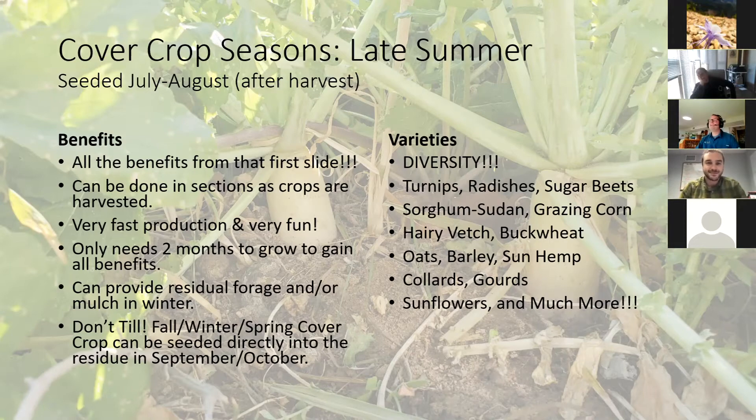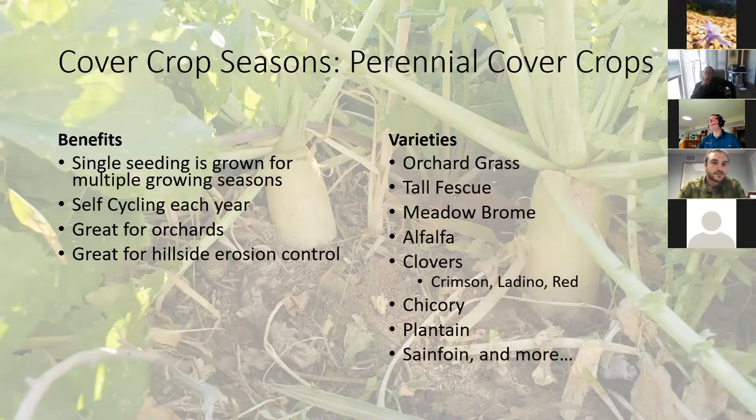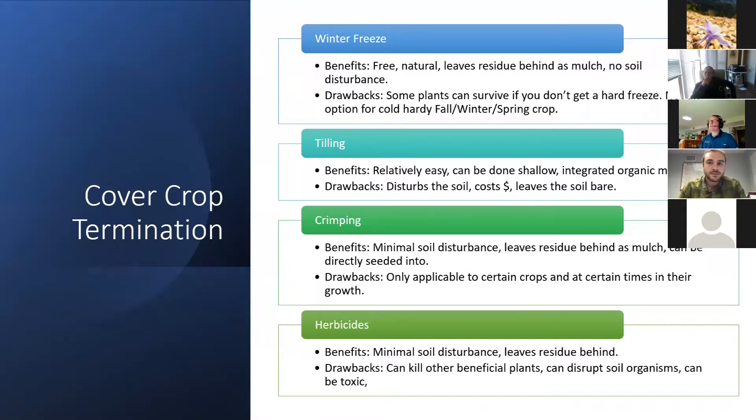You can actually seed your fall/winter/spring cover crops directly into a late summer mix because as you get those first frosts, the late-summer crops die off, and in the space left behind your other crops take over for the fall/winter/spring season. However, your fall/winter/spring crop — winter rye, winter wheat, winter barley, and winter clovers — is very cold-hardy and is not going to freeze off in the winter, so you're going to have to kill it.